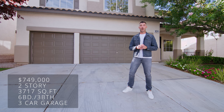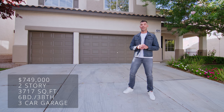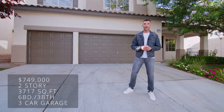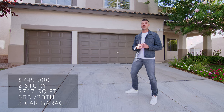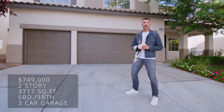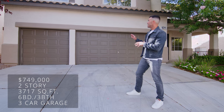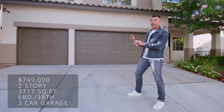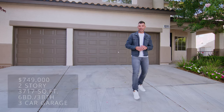This home was built in 2001, but it's been completely renovated. I'm really curious to know what you guys think of the home, so make sure you leave those comments below. This home is six bedrooms, three bathrooms, 3,717 square feet, and a three-car garage. It has a standard stucco finish with a two-tone paint and standard barrel tile. But let's go inside and take a look.